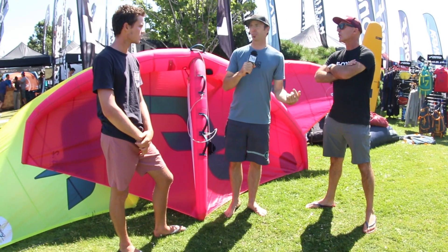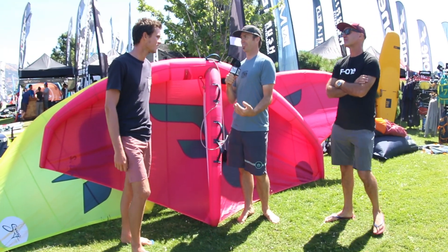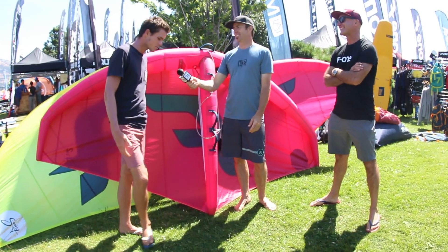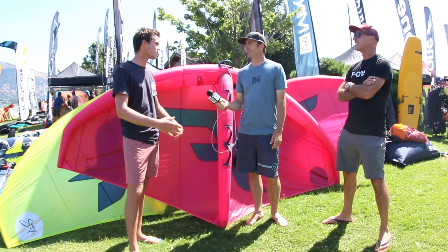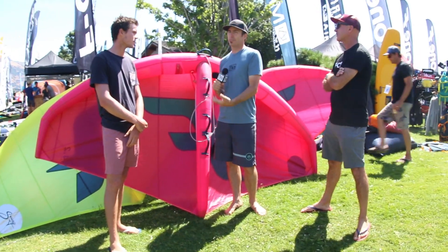I just saw some video of T2 in Maui — you were out there in really light wind, just killing it. Yeah, I was using it in less than 10 knots on a 3.5, but with a SUB. And you were just doing laps and catching little waves and having super fun.